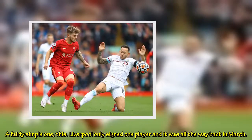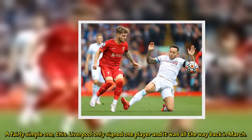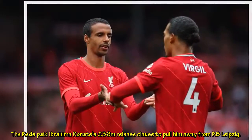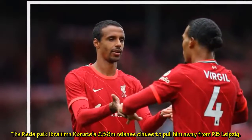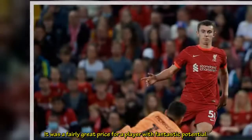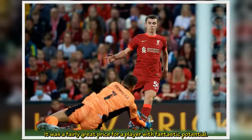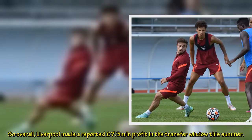Liverpool only signed one player and it was all the way back in March. The Reds paid Ibrahima Konaté's £36m release clause to pull him away from RB Leipzig — a fairly great price for a player with fantastic potential. So overall, Liverpool made a reported £7.3m in profit in the transfer window this summer.